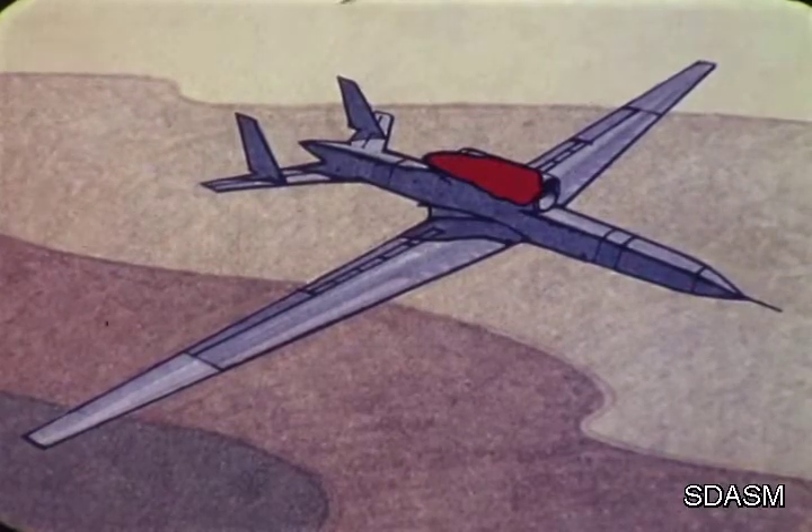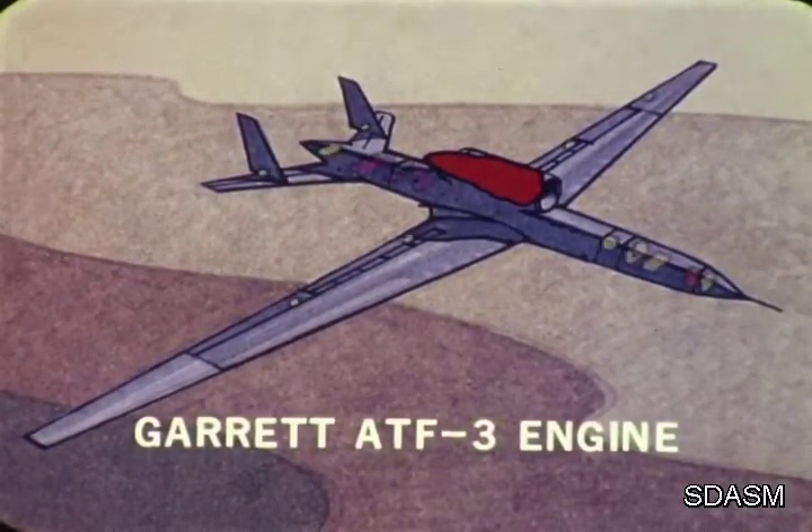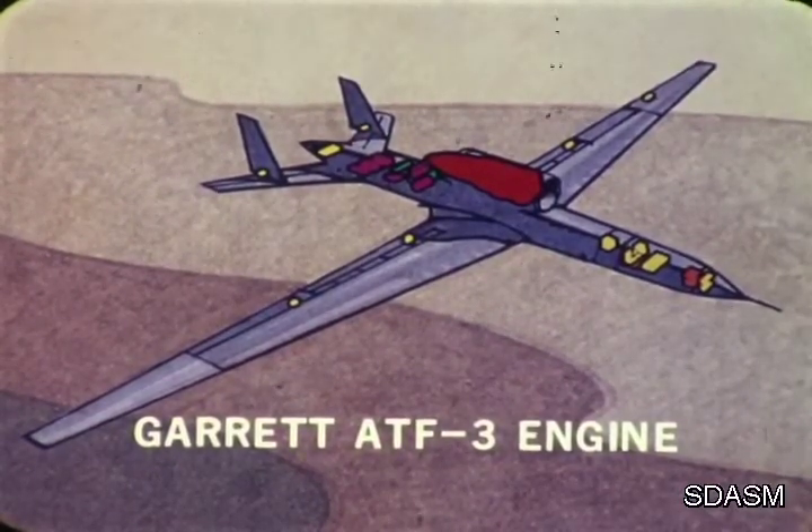The prototypes are powered by a new Garrett ATF-3 engine, with very low fuel consumption, low noise level, and is relatively smoke-free.